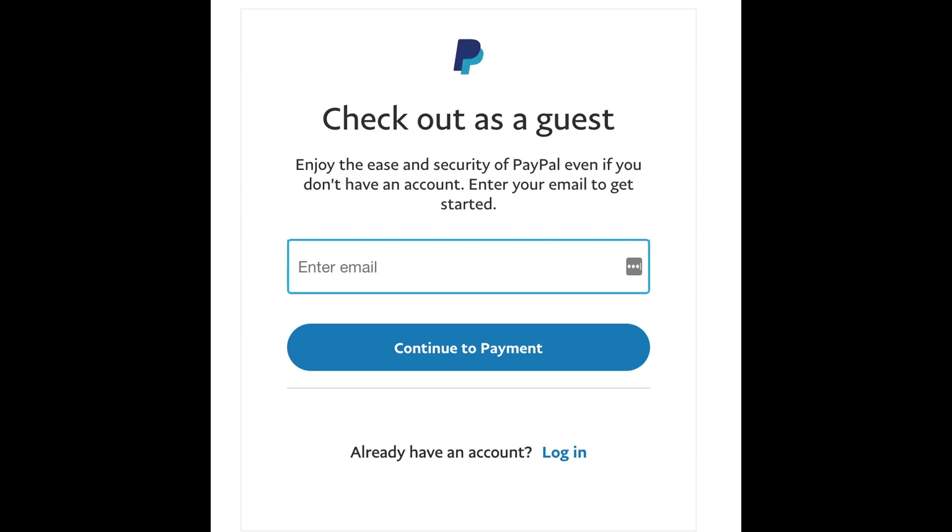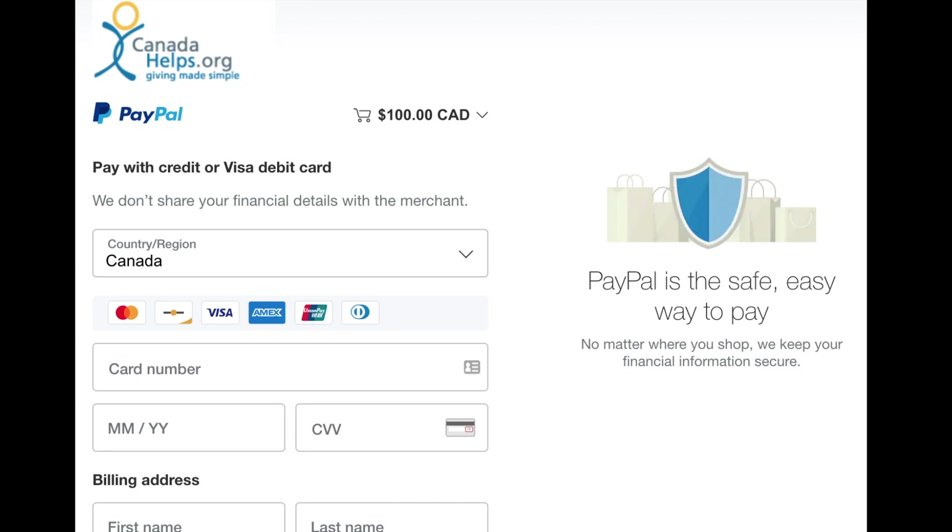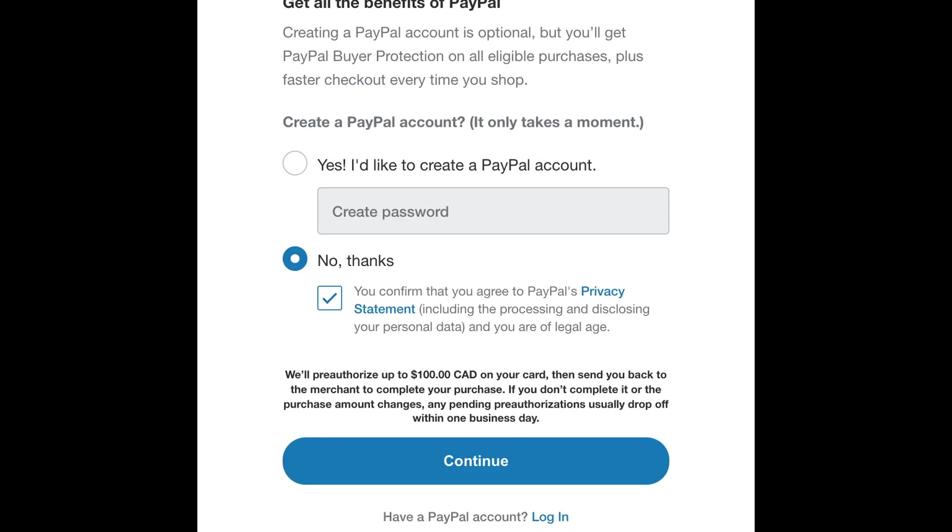If you choose to check out as a guest, you'll see this screen. You'll just need to enter your email address and hit the "Continue to payment" button. Here's where you'll enter your credit card information as you would ordinarily. PayPal is going to continue to try to upsell you on creating an account, so you can just select "No thanks," but that will trigger a requirement to check the checkbox that you agreed to their privacy statement, and then you can hit continue.